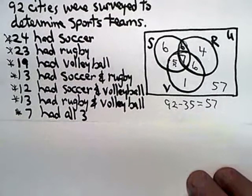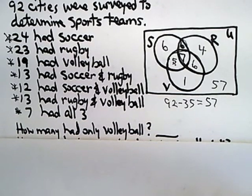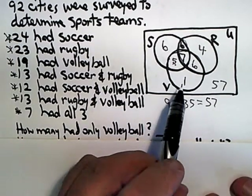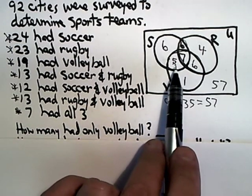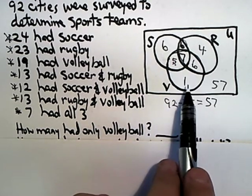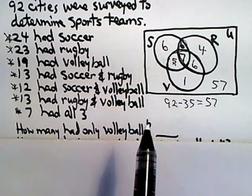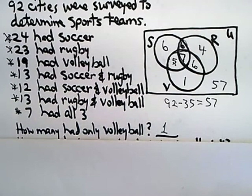There are a series of questions being asked. The first question: how many had only volleyball — nothing but volleyball? Those five had soccer too, those had all three, and those had rugby too, so there's only one city that had only volleyball.